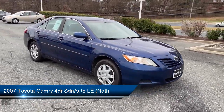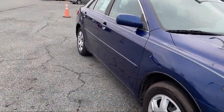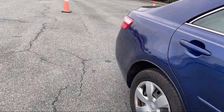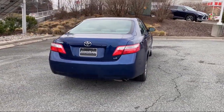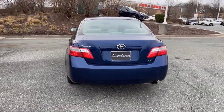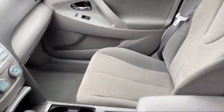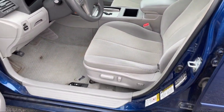It comes equipped with: Front Overhead Console, Ventilated Disc Front Brakes, Driver Knee Airbags, Electronic Brake Force Distribution, Folding Split Rear Seat, In-Dash CD MP3 Playback, Steering Wheel Mounted Audio Controls, Multifunction Remote Keyless Entry, Front Side Curtain Airbags, Six-Speaker Audio System, and much more!